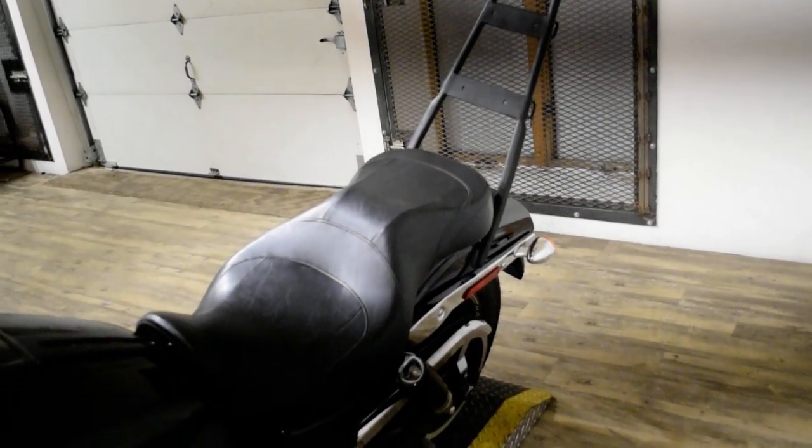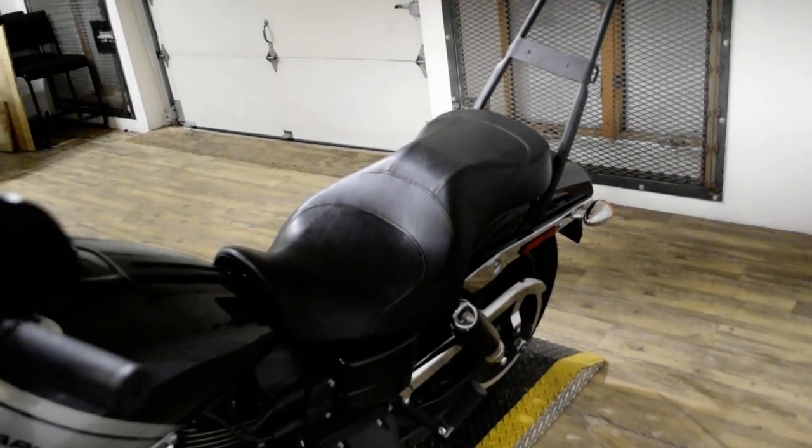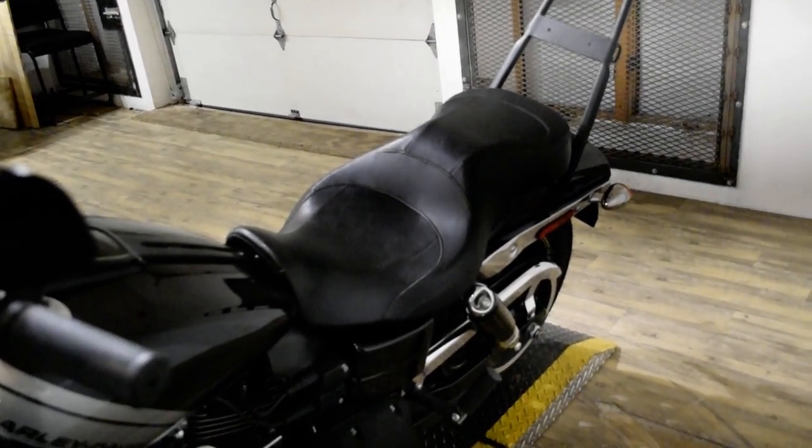This bike has been serviced and safety inspected and is ready for the road. It has an aftermarket air cleaner, Vance & Hines exhaust, and a Sissy Bar.